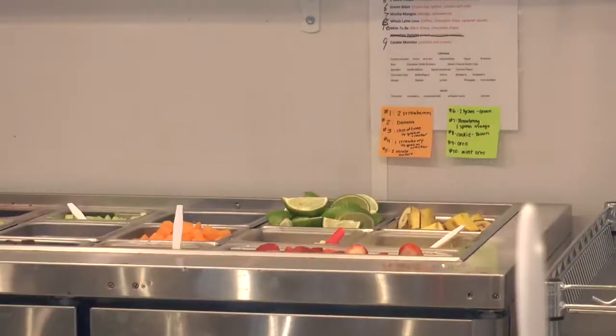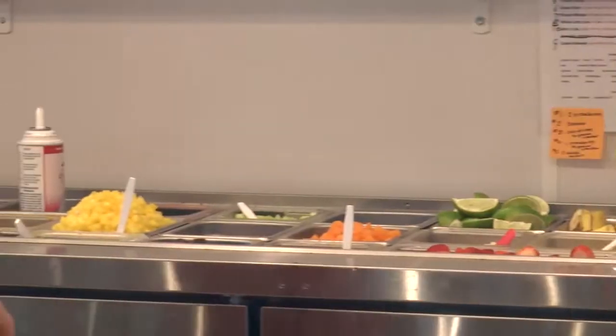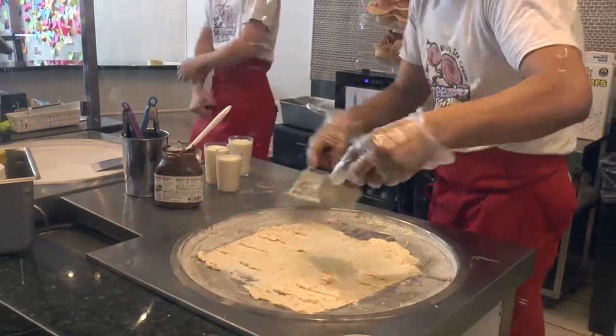My favorite thing about rolling ice cream is that everything is fresh. There's no preservative, no chemical. It's an ice cream that is formed right in front of your eyes.